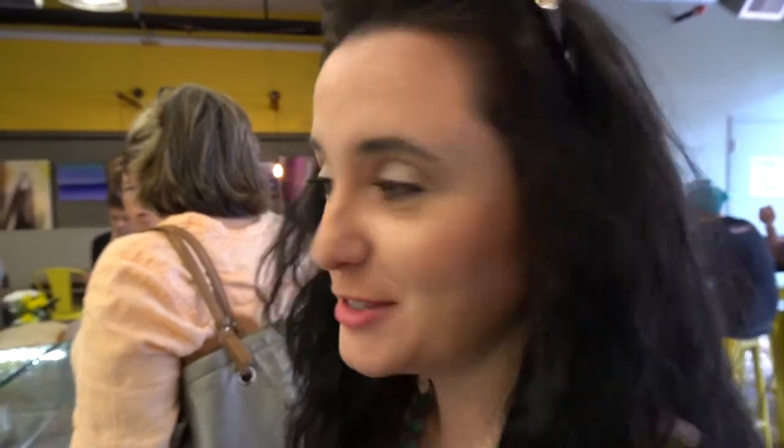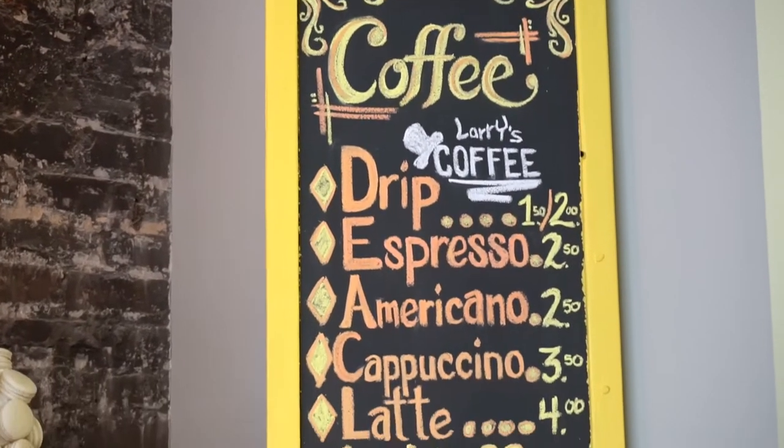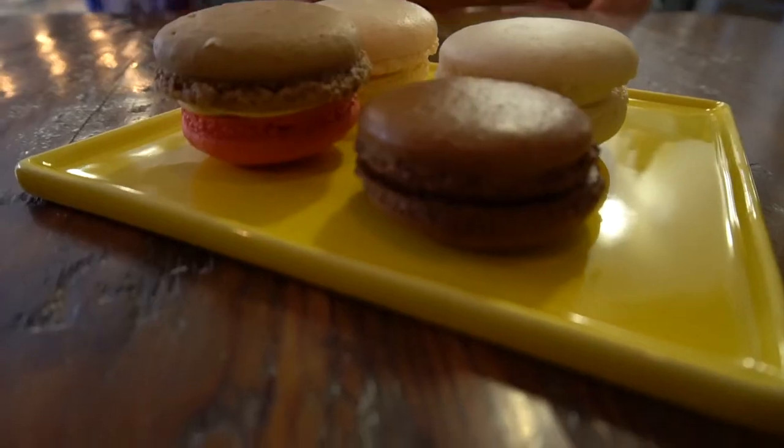Dana, are you super pumped about this? I know — I love macaroons! This is amazing — this is peanut butter and jelly. This is probably the best macaroon I've ever had. It's very good.